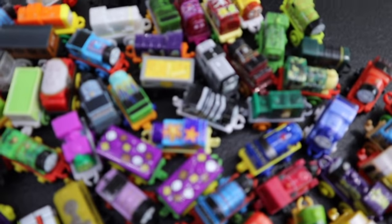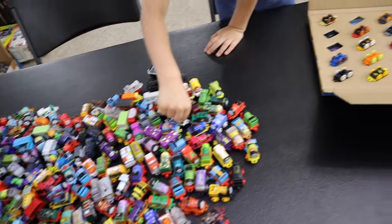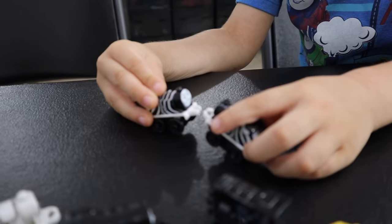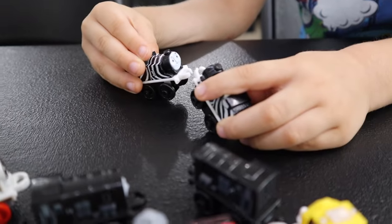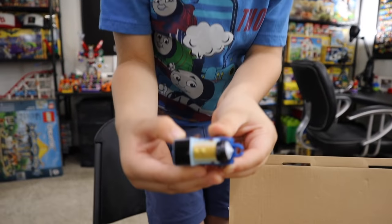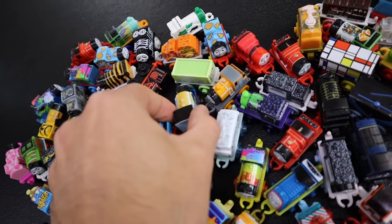Oh, we already have this one, do we? I feel like we're going to have a lot of duplicates. I'd be surprised if we got one that we didn't have. We got both of those. And this guy — Victor. Yeah, we already have this one.